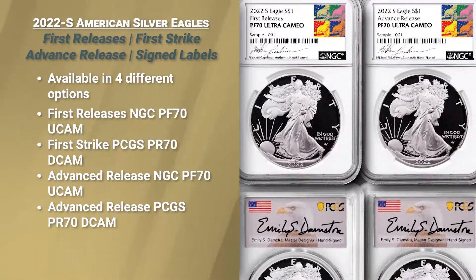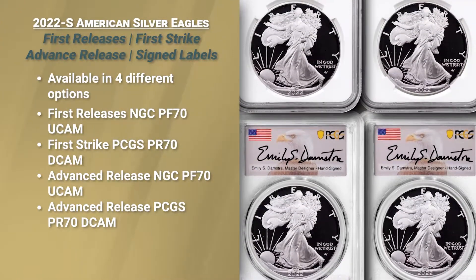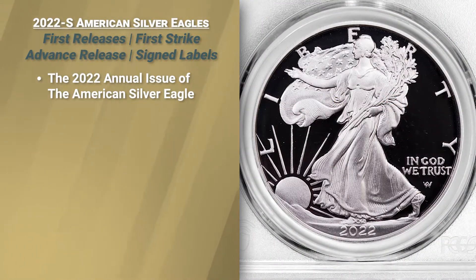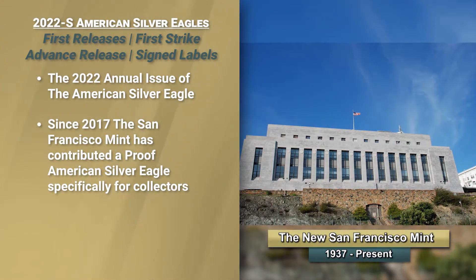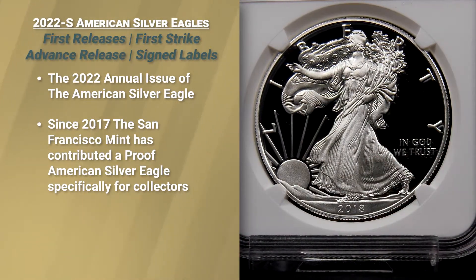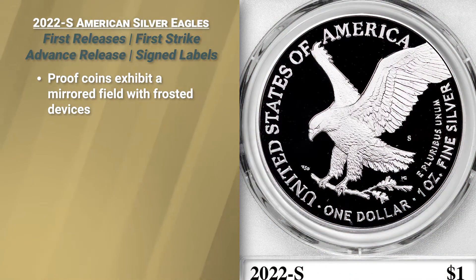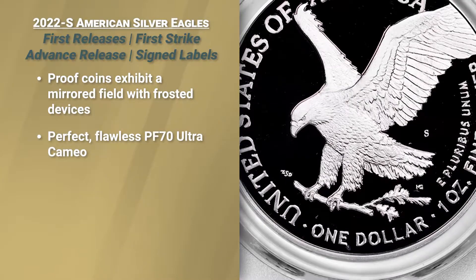Ladies and gentlemen, this is a ground floor opportunity for your collectors to get right at the starting gate, right at the beginning, right now. This coin is an annual issue just added in 2017. Every year since then, the San Francisco Mint has contributed a silver dollar struck for the collector in proof — a method of strike where the background is in a mirror, and the design of Liberty and on its reverse of the American Bald Eagle is all in frosty finish.